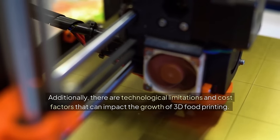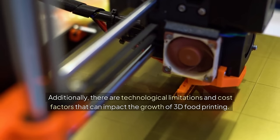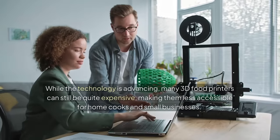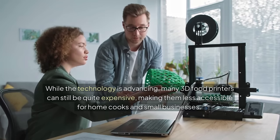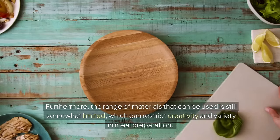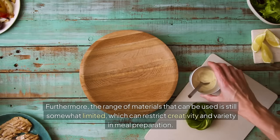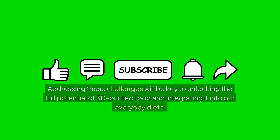Additionally, there are technological limitations and cost factors that can impact the growth of 3D food printing. While the technology is advancing, many 3D food printers can still be quite expensive, making them less accessible for home cooks and small businesses. Furthermore, the range of materials that can be used is still somewhat limited, which can restrict creativity and variety in meal preparation. Addressing these challenges will be key to unlocking the full potential of 3D printed food and integrating it into our everyday diets.